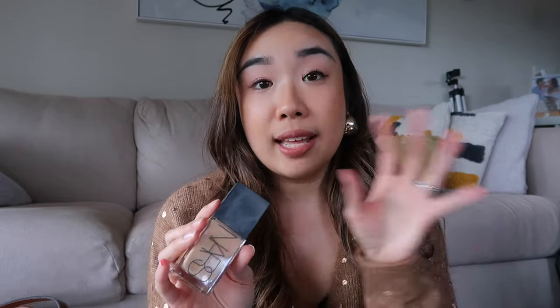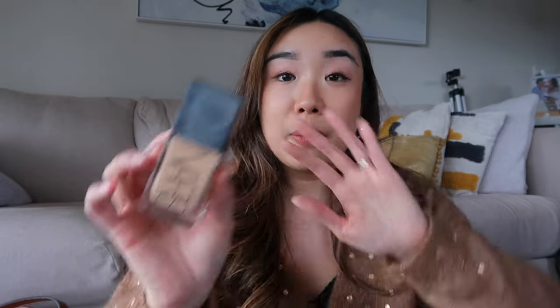The NARS Light Reflecting Foundation is incredible. I first tried it out for my wedding last year — I think I shared this in one of my Spill the Tea episodes. Before this I was using the Estée Lauder foundation, which I also love, but it's a little bit thicker and sits a little bit heavier. For my wedding day I wanted it to feel light and airy — I wanted my foundation to feel like my second skin, and that is the best way I can describe the NARS foundation.